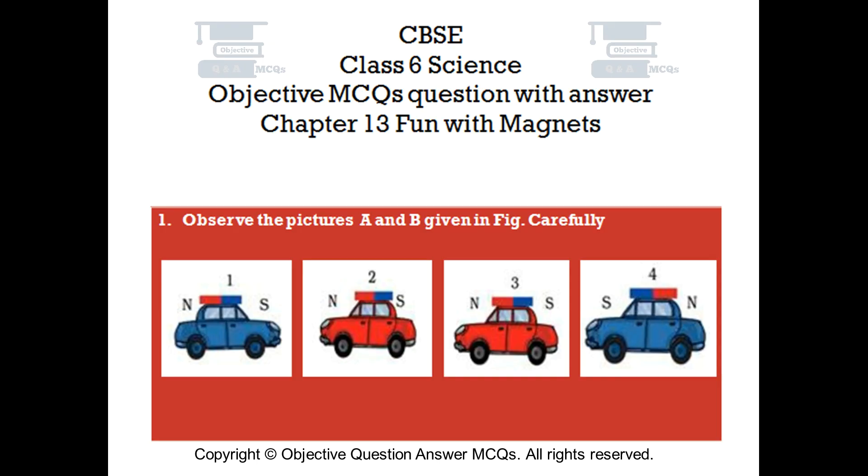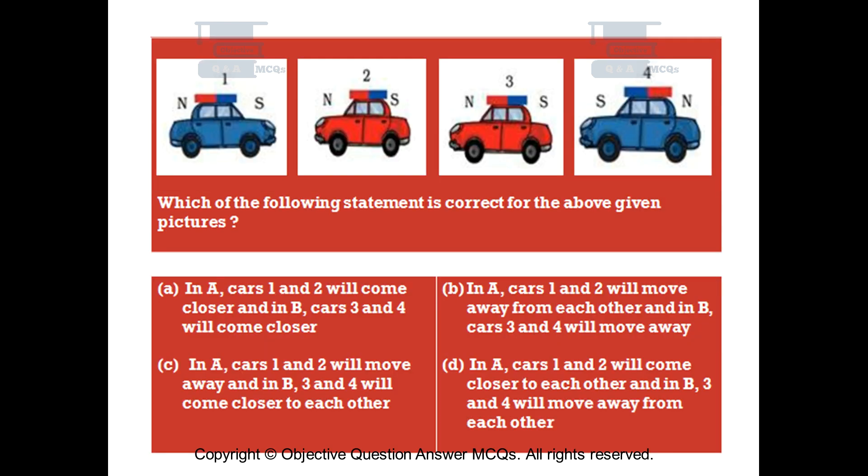Question number 1. Observe the pictures A and B given in the figure carefully. Which of the following statements is correct for the above given pictures?